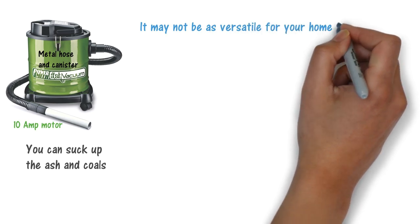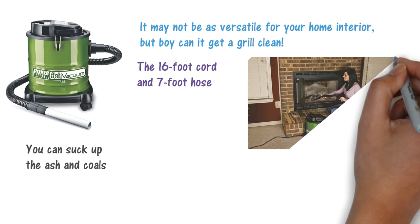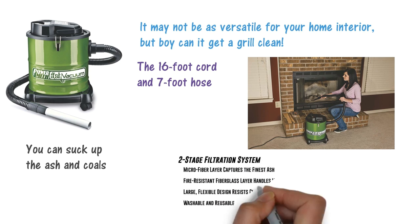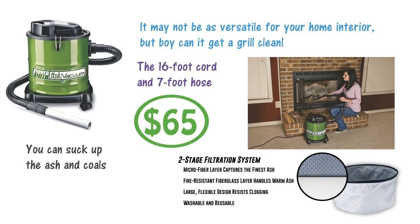It may not be as versatile for your home interior, but this vacuum can get a grill clean. The 16-foot cord and 7-foot hose gives you more than enough reach to clean your grill even if you don't have a plug outside. Thanks to the two-stage air filtration system, you can get your grill very clean without kicking up any dust at all. For just $65, this is a great-priced vacuum cleaner. While not the most versatile machine, it's a grill master's best friend.